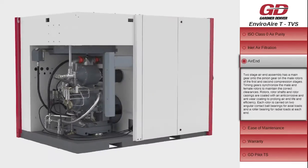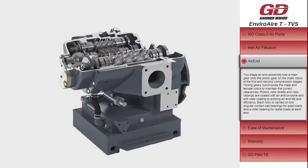The two-stage air-end assembly has timing gears that synchronize the male and female rotors to maintain the correct clearances. Rotors, rotor shafts, and rotor casings are coated with an anti-corrosive and anti-wear coating to prolong air-end life and efficiency.